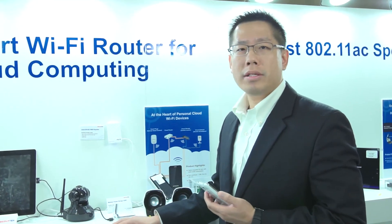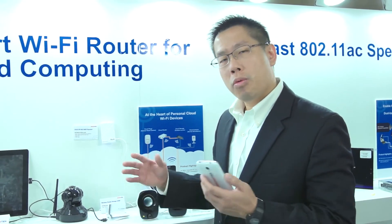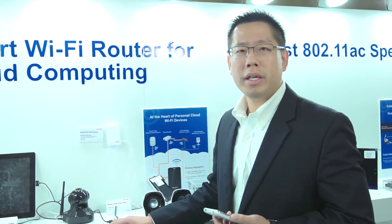So again, all these wireless devices are powered by MediaTek Wi-Fi. And now you can see how MediaTek can make your smartphone even smarter and make your home automation solution more complete. Thank you.